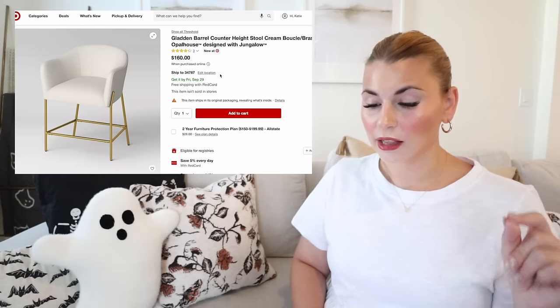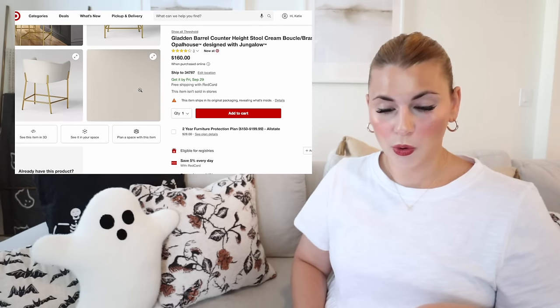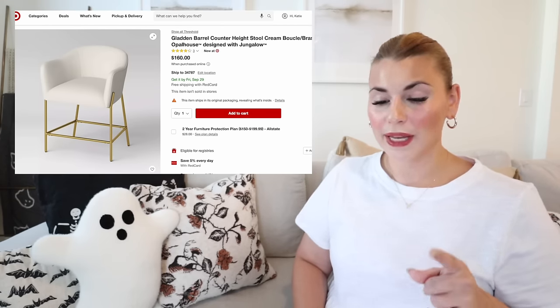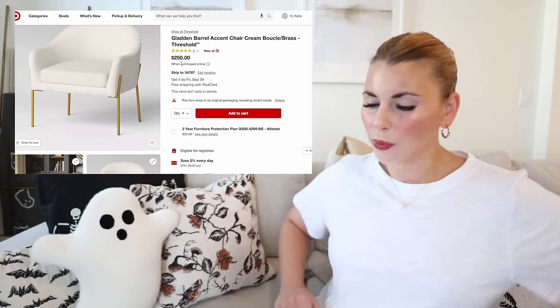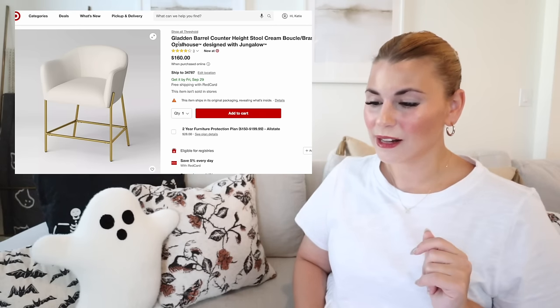Next are the Gladden barrel counter height stools from Opal House. These look so cozy and comfortable — like they're going to give you a hug. They're also shown in that charcoal kitchen with warm gold details. They also come as an accent chair, great for a living room, the head chairs of a dining table, or an office. Interestingly, the bar stools say Opal House while the accent chair says Threshold.